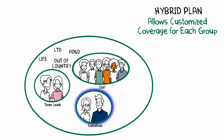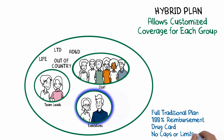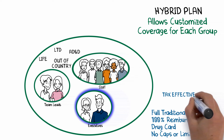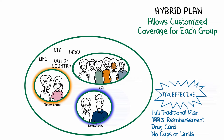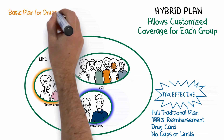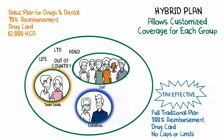For the two executives, provide a 100% defined benefit plan with no caps or limits, covering all CRA-eligible medical and dental expenses. For individuals in the top tax bracket, this provides a tax-effective way to pay for medical and dental expenses through the business rather than out-of-pocket. For the two key team leads, create a stripped-down traditional plan with basic drug and dental coverage, then add a $2,000 health care spending account that allows them flexibility while controlling the budget for the business owner.